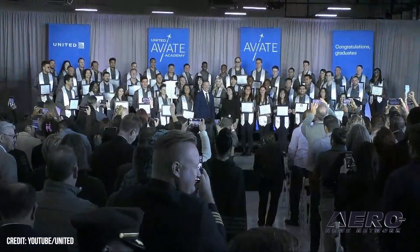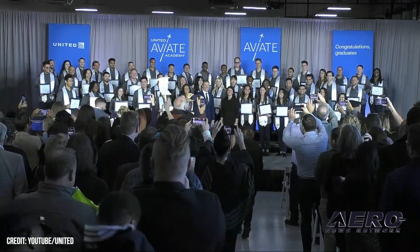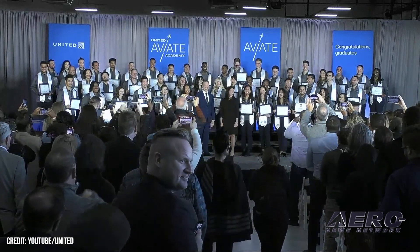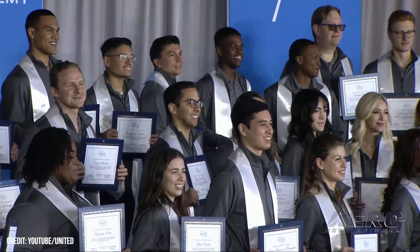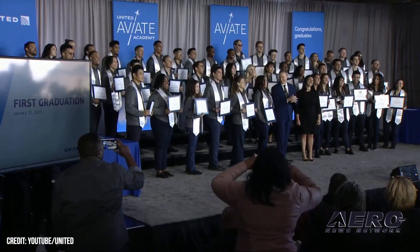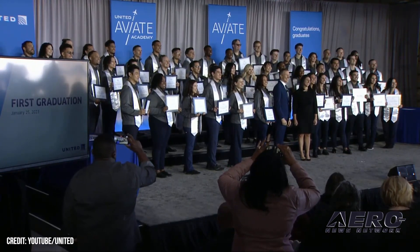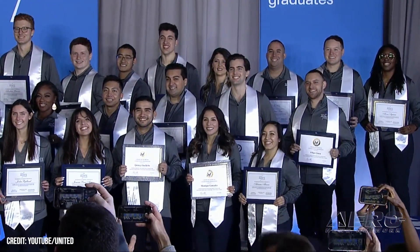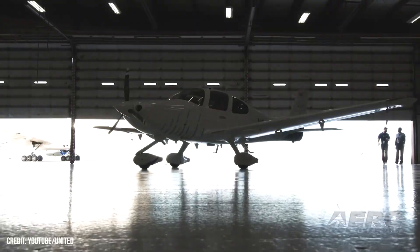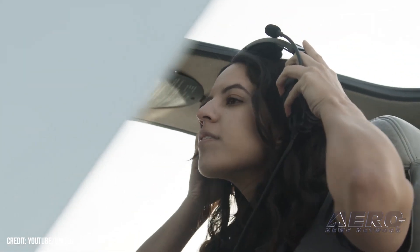First class of United GA pilots graduates from Arizona facility. United announced the graduation of its first group of Zero to Hero Ab Initio pilots from their United Aviate Academy. The class is the first to come from the Goodyear, Arizona location after United took over the training accommodations that served as Lufthansa's old stomping grounds. The graduating class of 51 students will be the first bolus towards what United hopes will be an eventual total of 5,000 by decade's end. United's plan saw the hiring of 2,400 pilots in 2022, with another 2,500 on deck for hire throughout 2023.